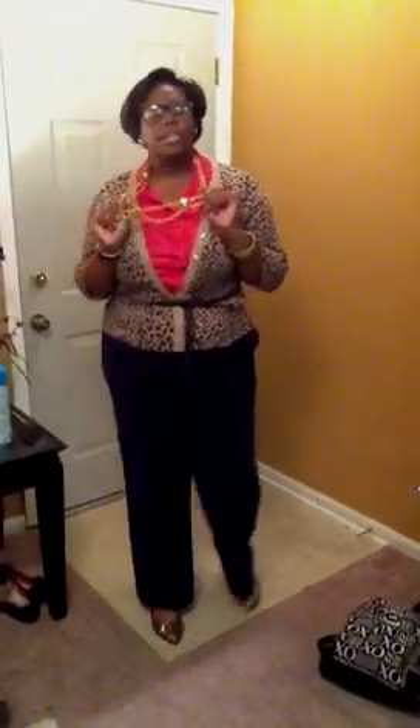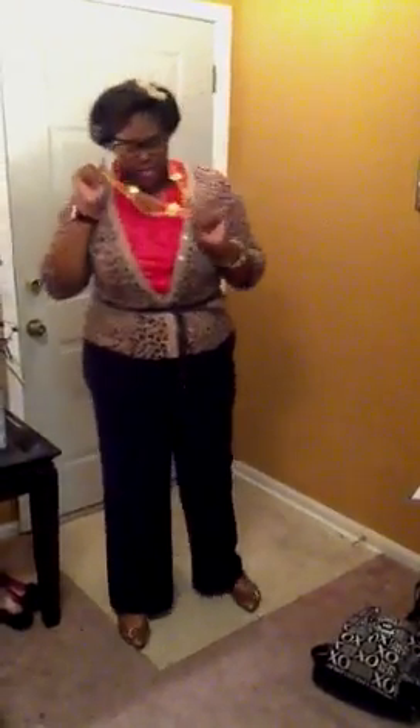Next is a chain necklace. I love this necklace because it's actually a belt — I got it from Goodwill for like $1.99. It's one of my favorites. It has little lion heads, so kudos to Lion King 3D.